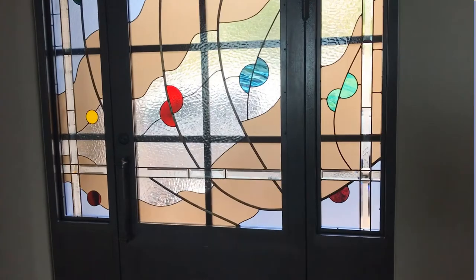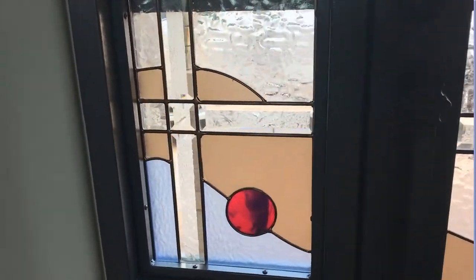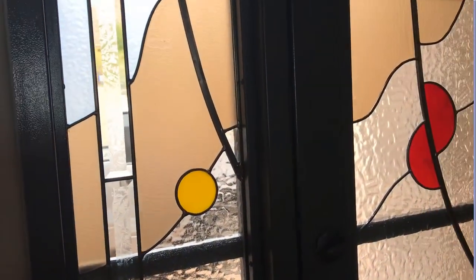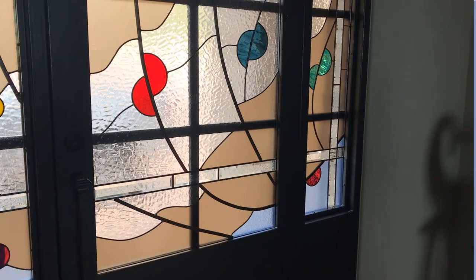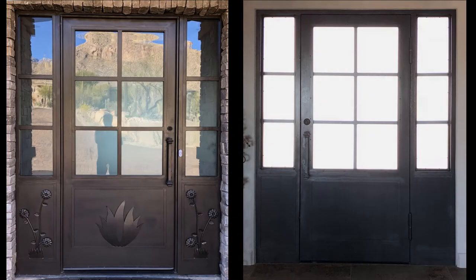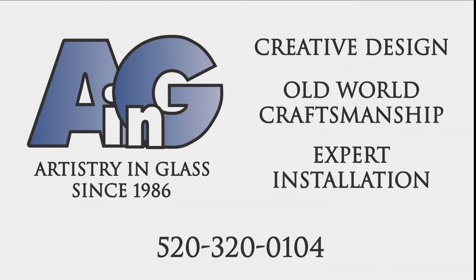The design features hand-blown Bullseye Kokomo art glass with custom glue chip bevels, combining to form a beautiful panorama of color and artistry in glass. Creative design, old-world craftsmanship, expert installation since 1986.